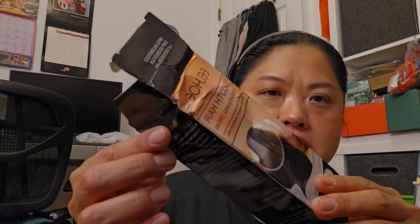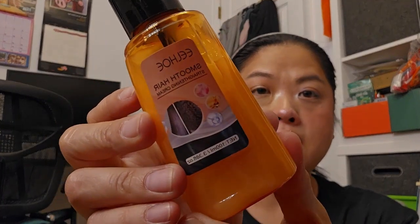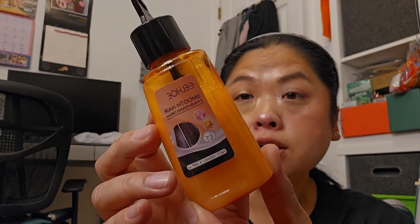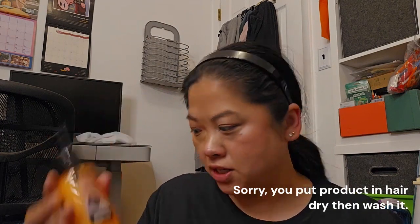This one I'm excited about. The box got destroyed and the bottle kind of broke off, so I did ask for a refund on it. But you're supposed to put this in your hair when it's wet and then wash it off — your hair is supposed to be straighter. My hair is pretty straight but it does get frizzy and I'm excited to use it.